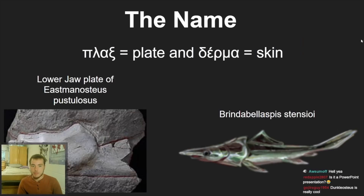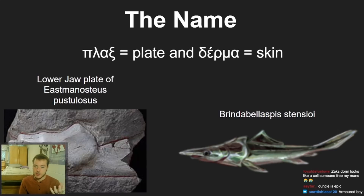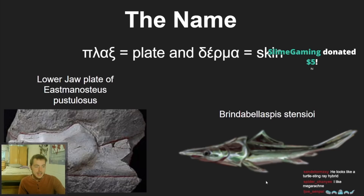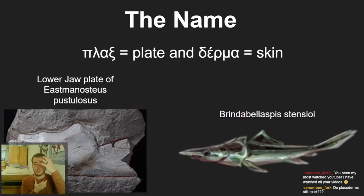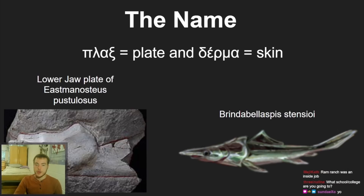First of all, the name: what placoderm means. It's Greek — 'placo' means plate, 'derma' means skin, like a dermatologist. This is one of the fossils from a placoderm, the lower plate of a jaw — you can see how plated and hard it is. Basically, they're armored fish. Placoderms are completely extinct; there are no living members of this class.